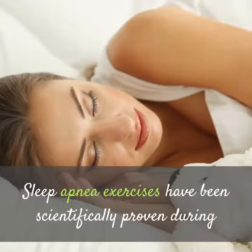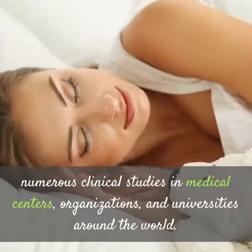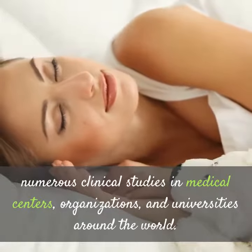Sleep apnea exercises have been scientifically proven during numerous clinical studies in medical centers, organizations, and universities around the world.